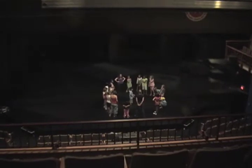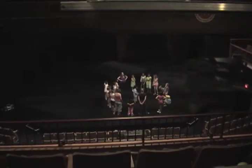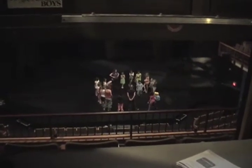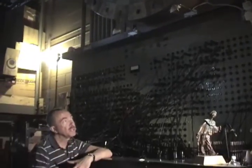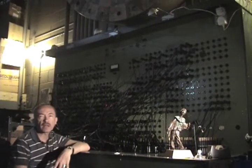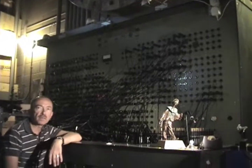In the summer we turn the building over to the drama school so that we can run an eight-week program of different camps for different ages. This extraordinary setup looks like a great big old-fashioned telephone exchange — it's the switching panel to control all of the lights in our main stage.